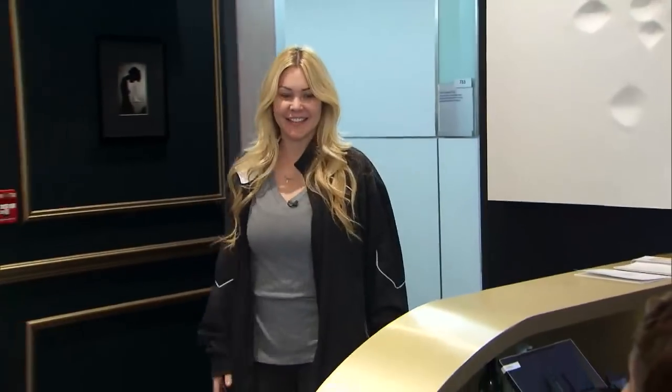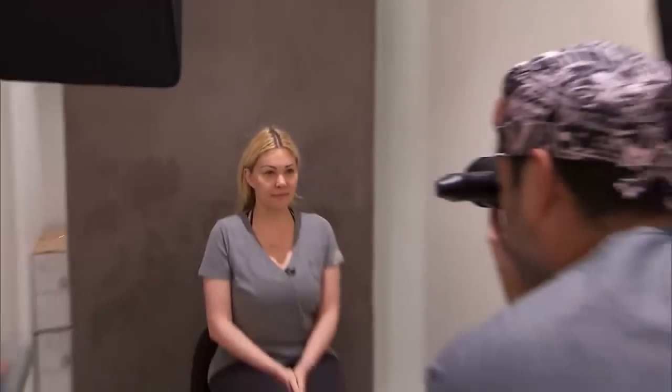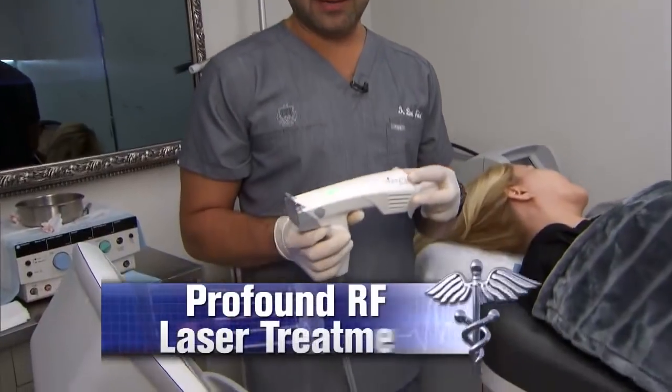But she wasn't expecting this result. Why is Shayna swollen like a pumpkin? The 42-year-old mom has turned to Beverly Hills plastic surgeon Dr. Ben Talley for the profound RF laser treatment. She's really, really excited.